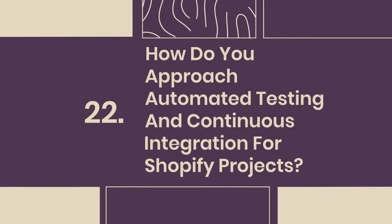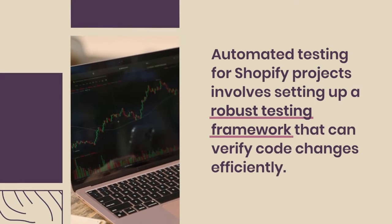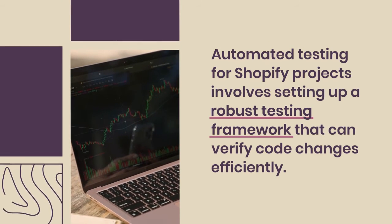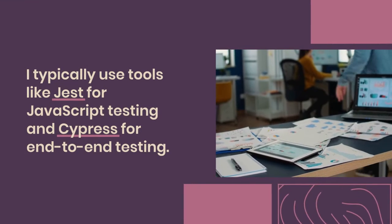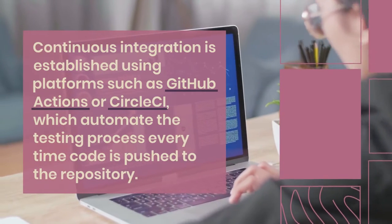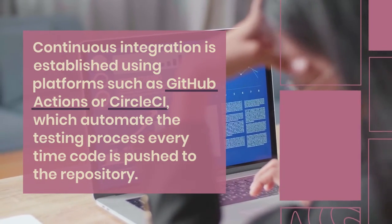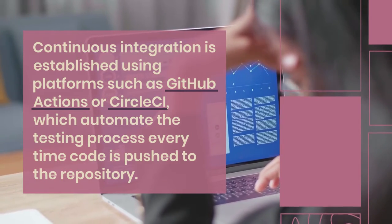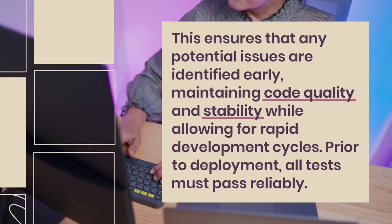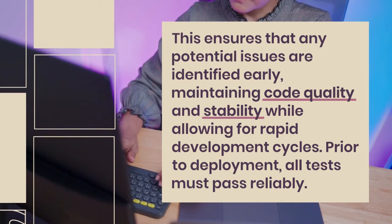22. How do you approach automated testing and continuous integration for Shopify projects? Automated testing for Shopify projects involves setting up a robust testing framework that can verify code changes efficiently. I typically use tools like Jest for JavaScript testing and Cypress for end-to-end testing. Continuous integration is established using platforms such as GitHub Actions or CircleCI, which automate the testing process every time code is pushed to the repository. This ensures that any potential issues are identified early, maintaining code quality and stability while allowing for rapid development cycles. Prior to deployment, all tests must pass reliably.